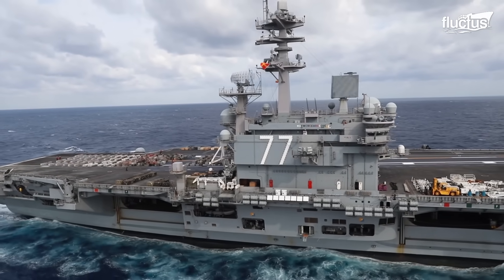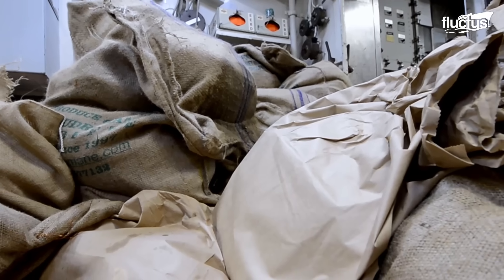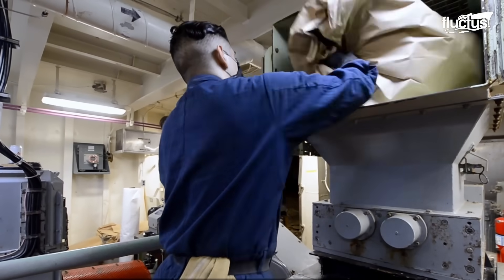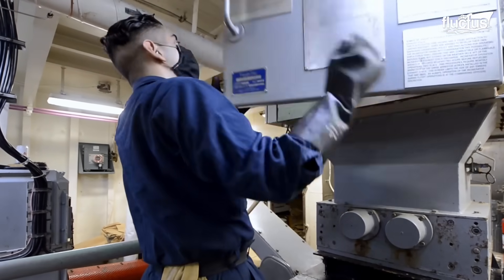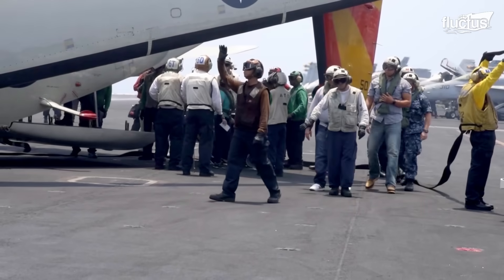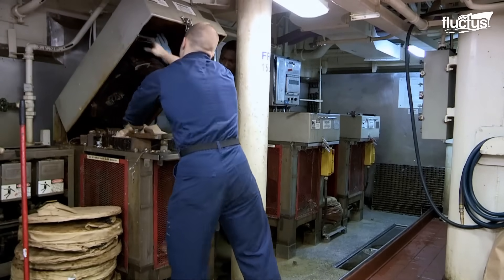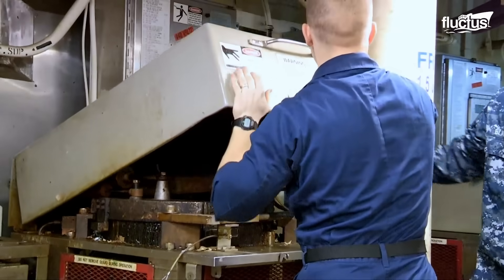Waste management on an aircraft carrier like the USS George H.W. Bush is a crucial and tightly organized operation, given the need to handle the trash generated by nearly 5,000 sailors on a daily basis. The Navy takes waste management seriously to ensure that the waste is sorted and disposed of in accordance with the Chief of Naval Operations instruction.